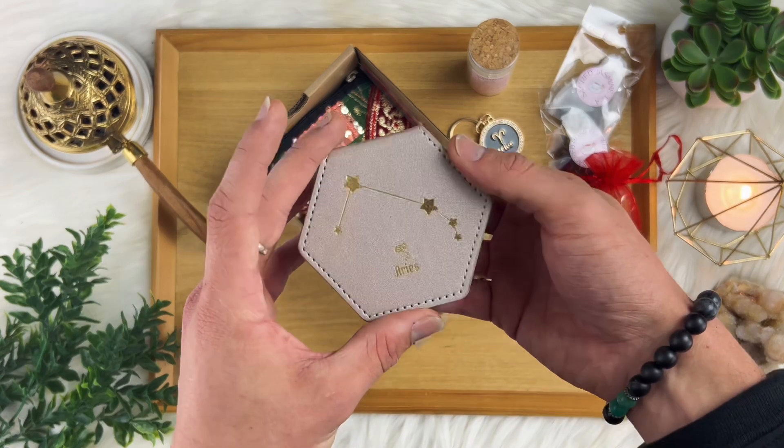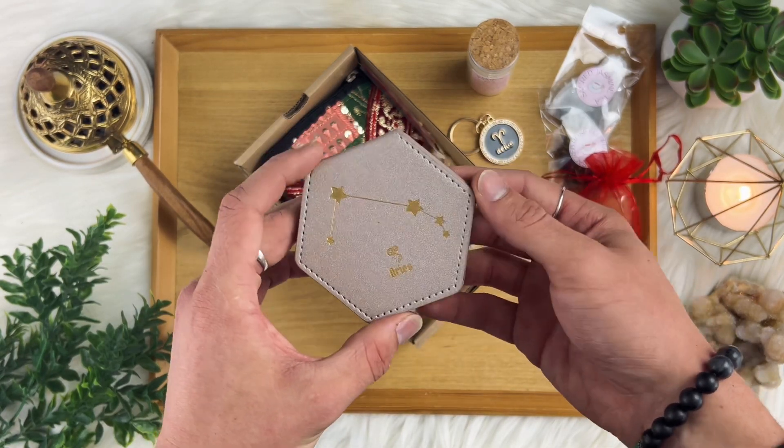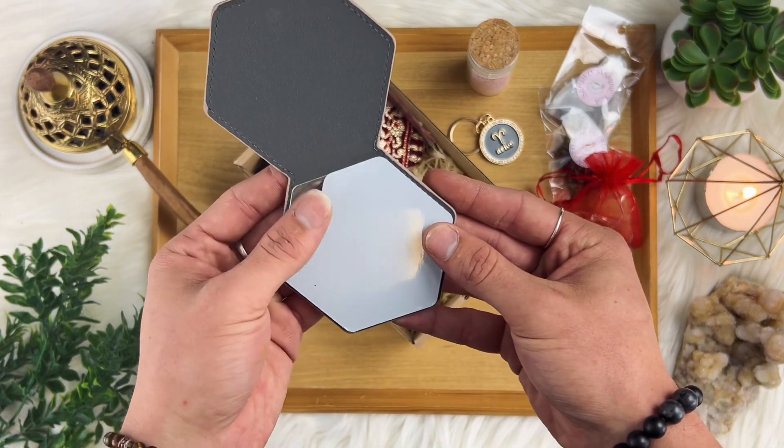Next, you'll find a personalized cosmic mirror, perfect for meditating and reflecting on your inner self.